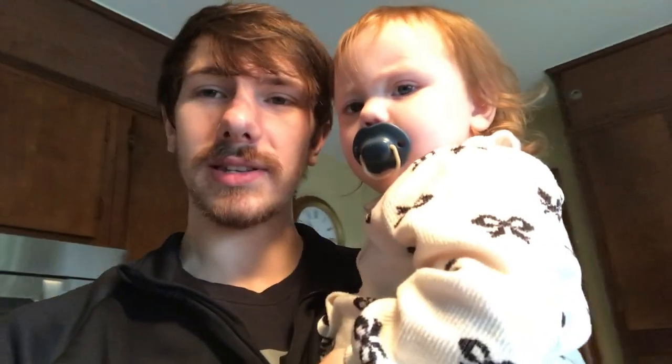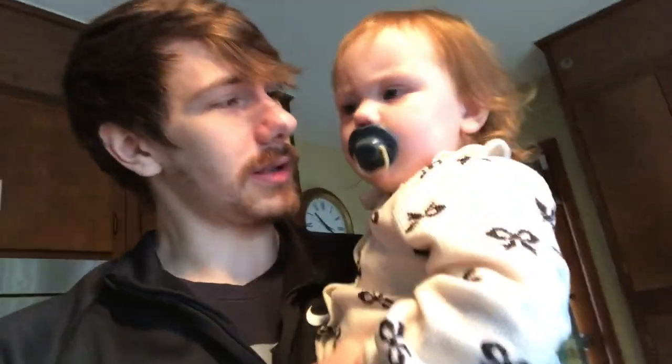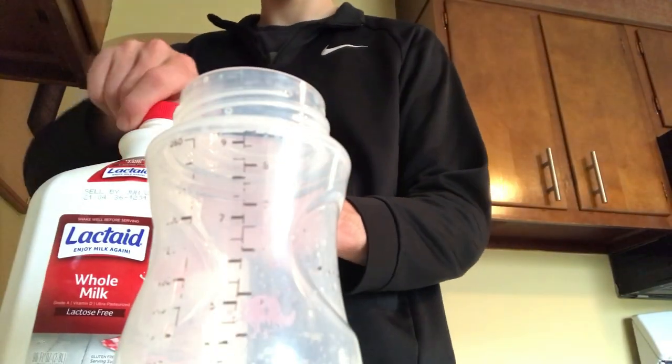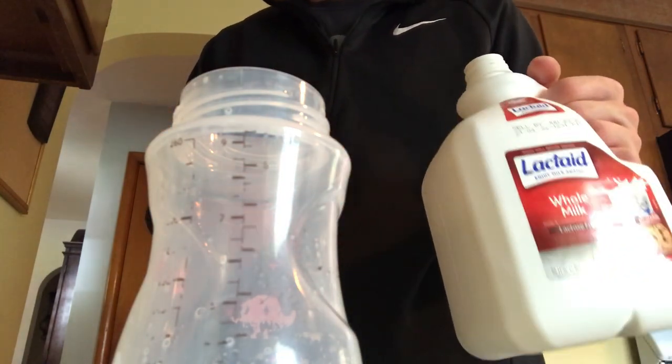So we finished up breakfast, got all cleaned up from that, and she's getting pretty sleepy, so we're going to get her a bottle and put her down for a little nap before we go do anything else. Got to make sure the little one's taken care of. Also, I don't buy this milk to be fancy — we're lactose intolerant, so...